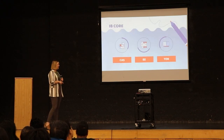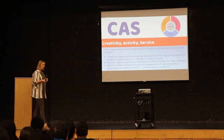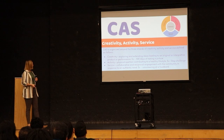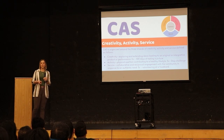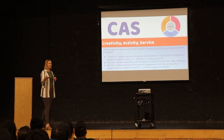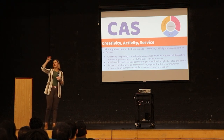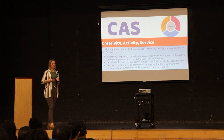The IB core consists of CAS, extended essay, and TOK — the theory of knowledge. CAS stands for creativity, activity, service, and this is one of those core components that ensures students are well-rounded learners. In addition to being an academically rigorous program, they also have to complete CAS. For creativity, they have to do something that expresses creativity — for example, a 100-day photography challenge. It's all about students recognizing where their own strengths are and challenging and pushing themselves further.